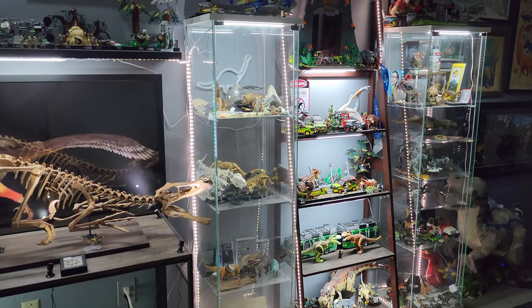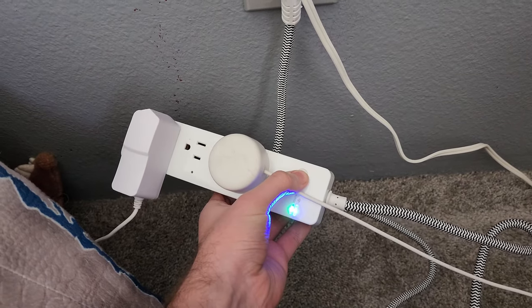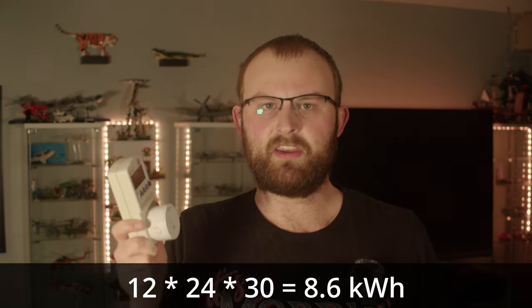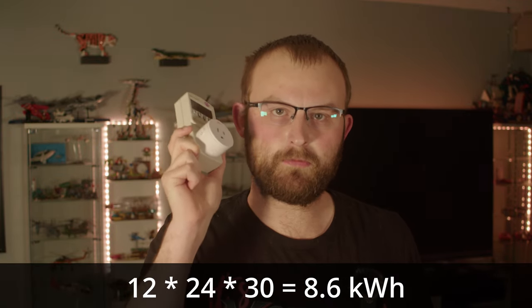Starting up in my big bedroom, I have a few smart plugs and outlets which turn things on and off on a schedule — on at sunset and off at bedtime. Just measuring the outlets themselves: the single ones use about a watt, so three of those means three watts, and the strips use about three watts each. The total is 12 watts from smart plugs alone. That doesn't sound like a lot, but 12 × 24 × 30 equals 8.6 kilowatt hours — almost 2% of my monthly energy bill, and that's just the switches.